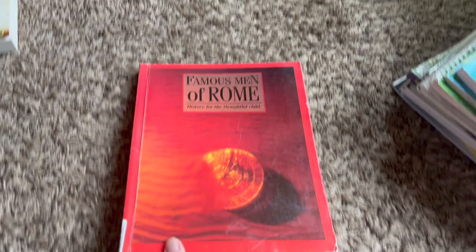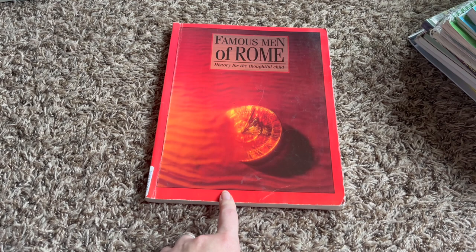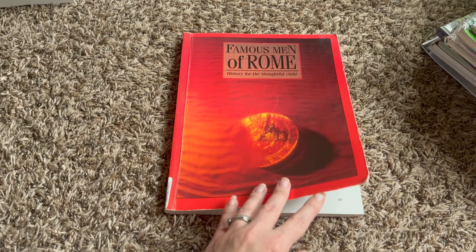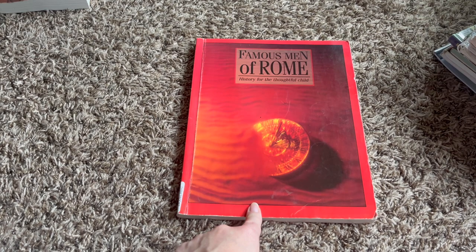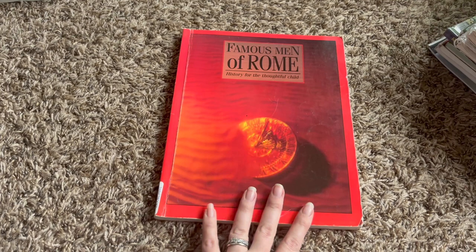For history this year, he is going to be finishing up Our Island Story — I have that on my Scribd account so he reads it on an e-reader. He started it last year and he's going to finish it this year. And then he's also going to be reading through Famous Men of Rome. To go along with his Rome study, I'm going to have him read Detectives in Togas, which is another one up in the attic.